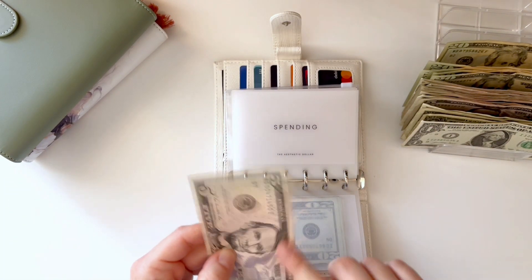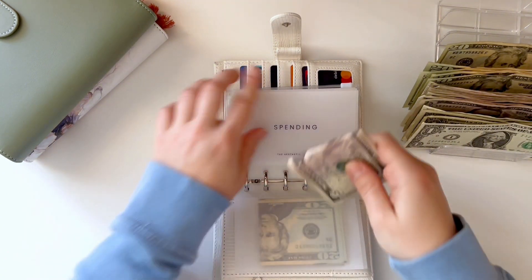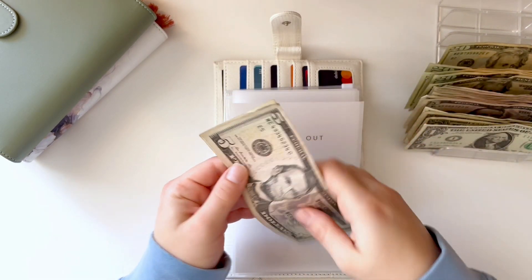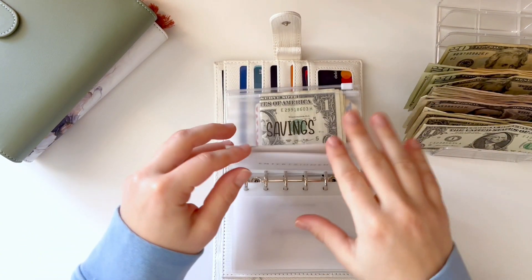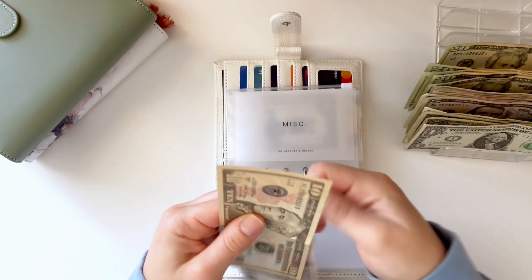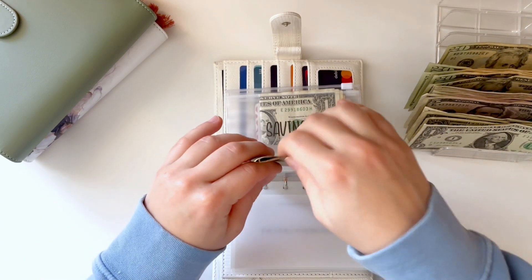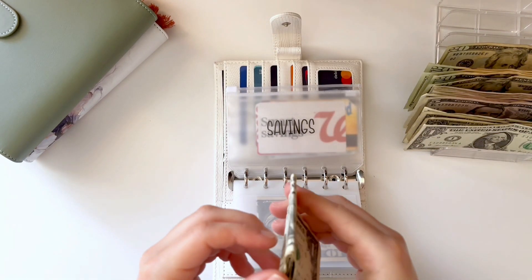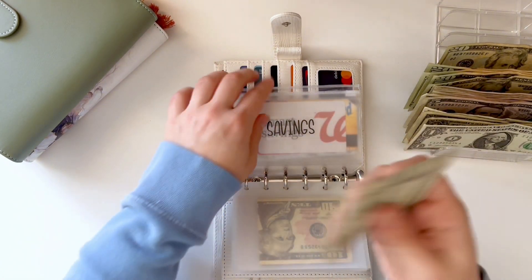Spending has $5 left over. I think I'm going to keep it rolled over, but spending is getting $10, so now it has $15. Eating out is getting $10 and that's all it has. Miscellaneous is getting $5 and it has $10 left over, so now it has $15 and I'm just going to roll that over. I'm going to keep these ones in this little $1 envelope. I'm going to try to find a different envelope, probably to keep it in an A6 binder instead of my A7 wallet, but this is good for now.